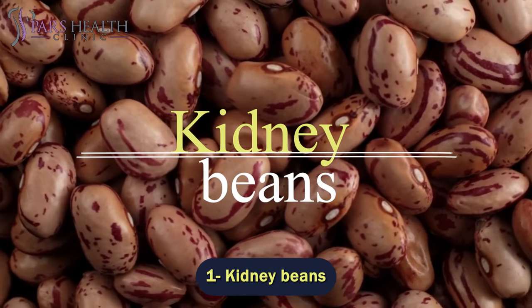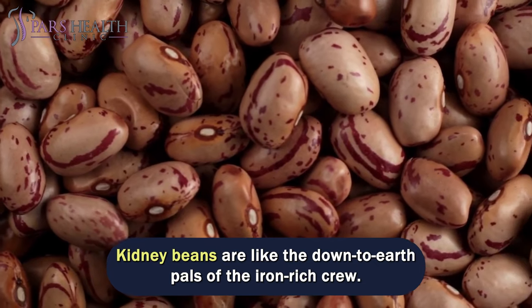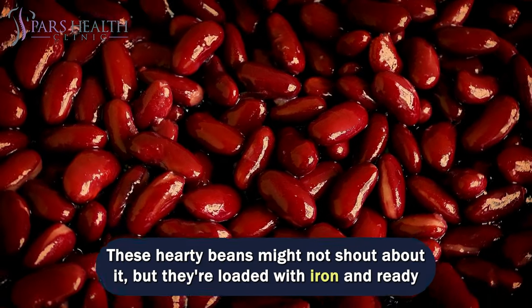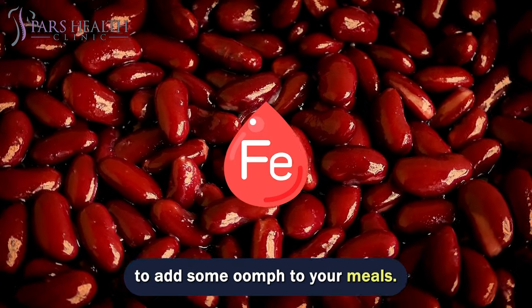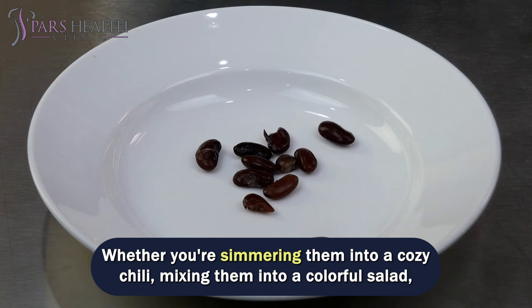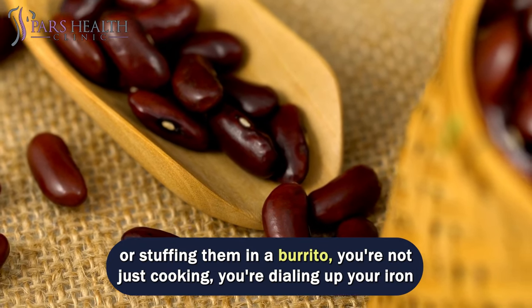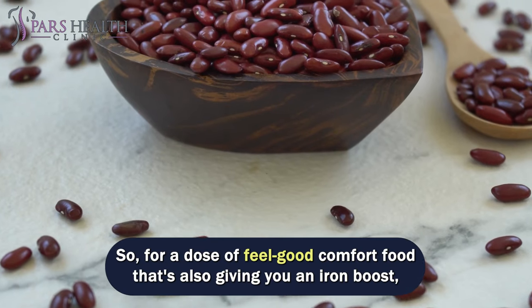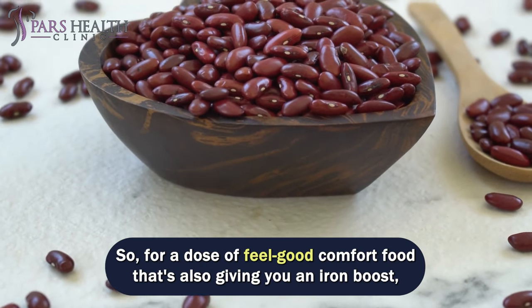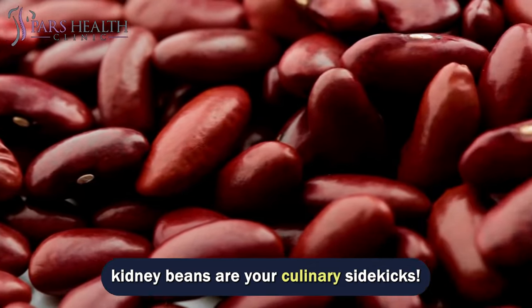Number 1 – Kidney Beans. Kidney beans are like the down-to-earth pals of the Iron Rich crew. These hearty beans might not shout about it, but they're loaded with iron and ready to add some oomph to your meals. Whether you're simmering them into a cozy chili, mixing them into a colorful salad, or stuffing them in a burrito, you're not just cooking – you're dialing up your iron game in a seriously tasty way. For a dose of feel-good comfort food that's also giving you an iron boost, kidney beans are your culinary sidekicks.